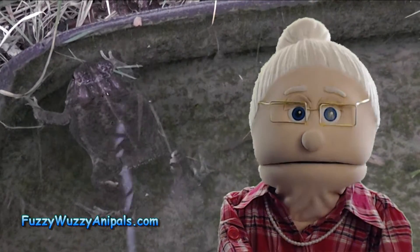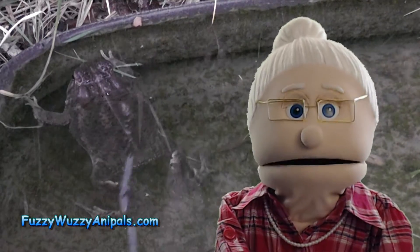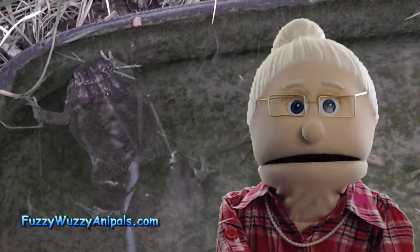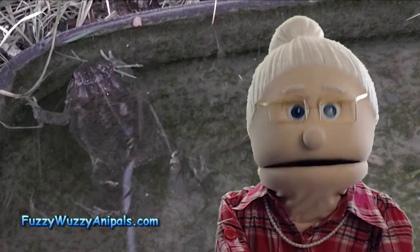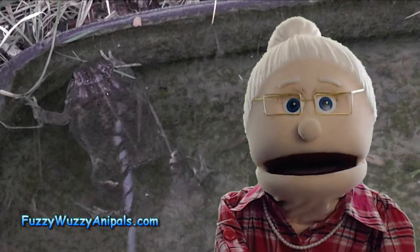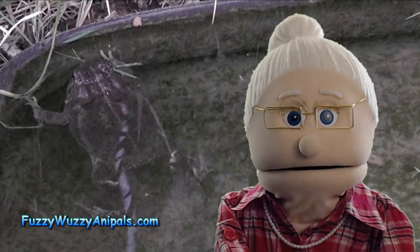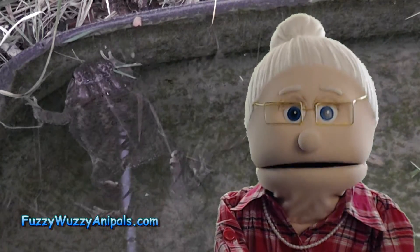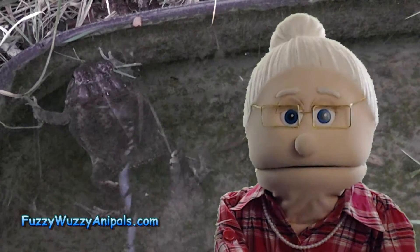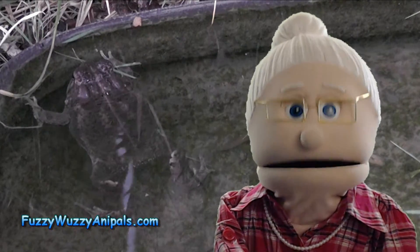First, they do have nostrils and they are used for sucking oxygen into the lungs. But not exactly like us humans do. They don't have a diaphragm to help the lungs pull in air. So they have to open their mouths, open their nostrils, and this allows their throat to open. They then trap the air by closing their nostrils and their mouth, and then they kind of swallow the air.